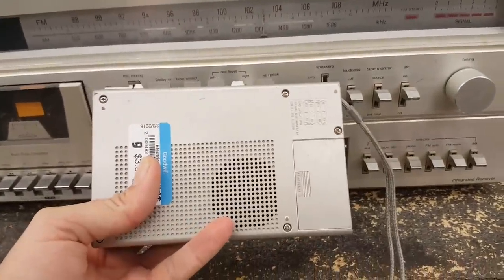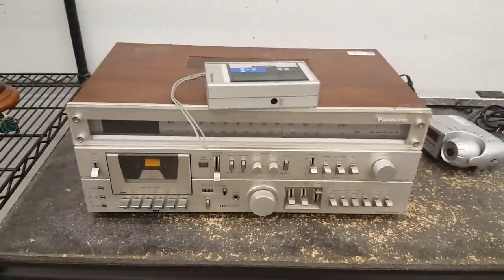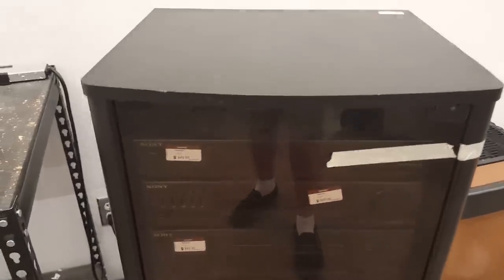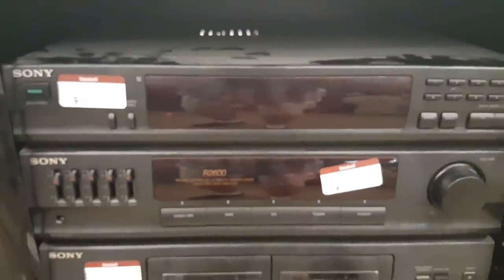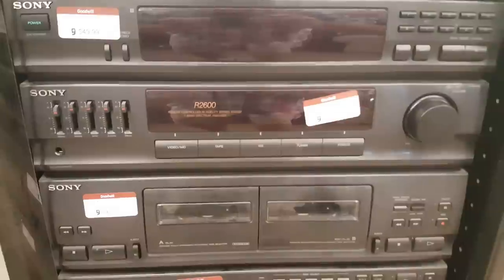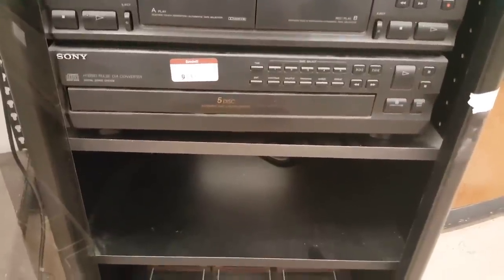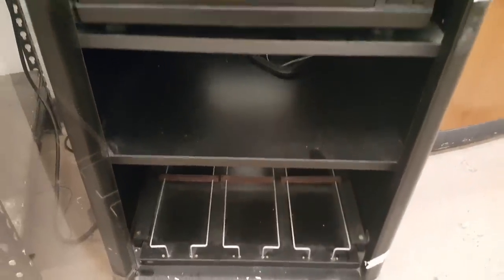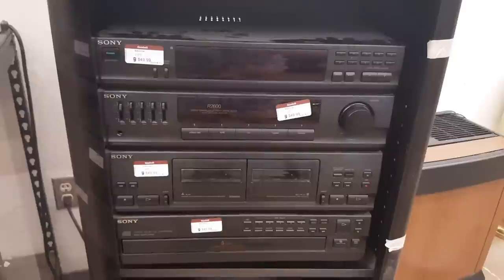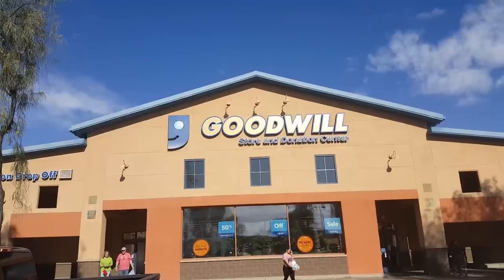I love old electronics like this — it's one of the reasons I go to Goodwill, just to look at old stuff even if I don't buy it. There was also a really cool Sony hi-fi stack system: a receiver, graphic equalizer, dual tape deck, and what I think is a five-disc CD changer — all with the cabinet for $50 total. I was tempted to get it and didn't, but when I showed my wife she asked why I didn't get it, so I may go back and see if it's still there.